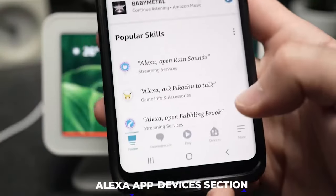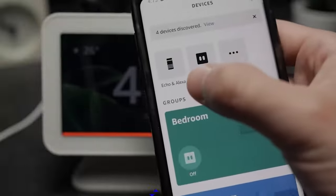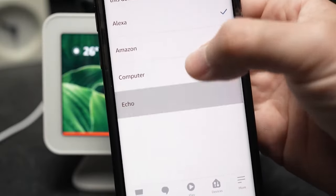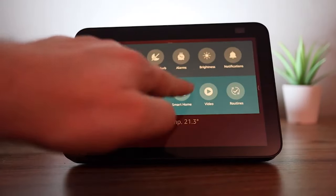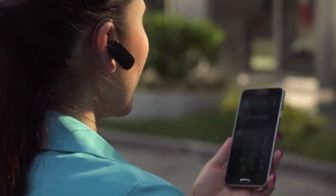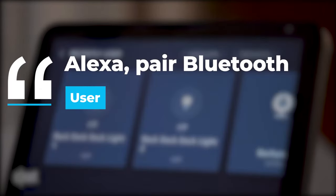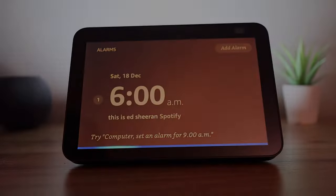Then go to the Alexa app's devices section by opening the main menu. Choose Echo and Alexa, and then add the gadget you want to use with Echo. Choose Pair New Device from the list of Bluetooth devices. After you go through this process, you can easily just turn on Bluetooth on your phone or other Bluetooth device, and then say, "Alexa, Pair Bluetooth" to connect with your Echo Show 8 whenever you require it.